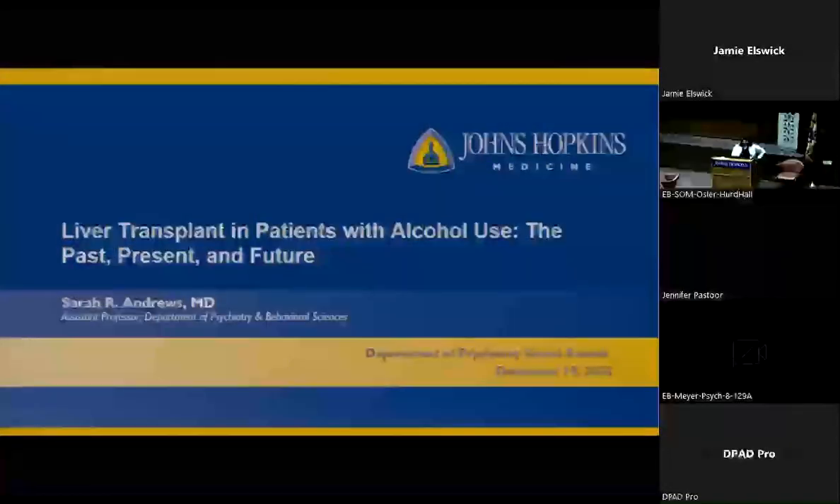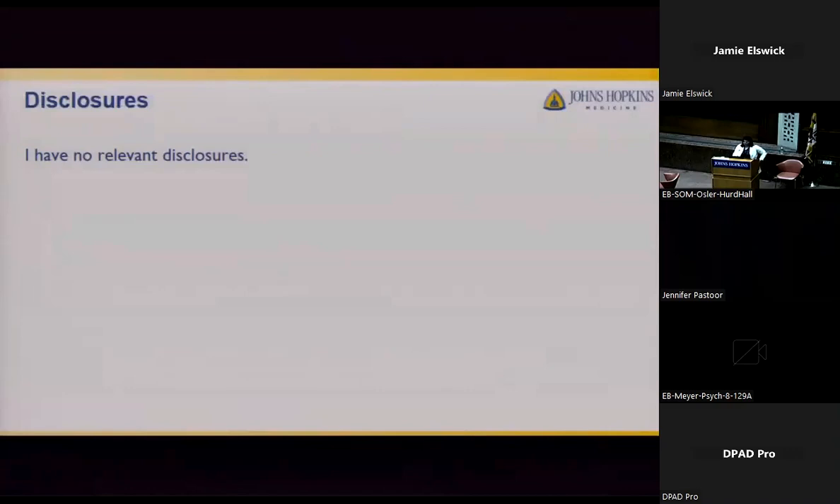Hi, I'm Sarah Andrews, and I'll talk about liver transplant in patients with alcohol use — the past, present, and future. I have no relevant disclosures.